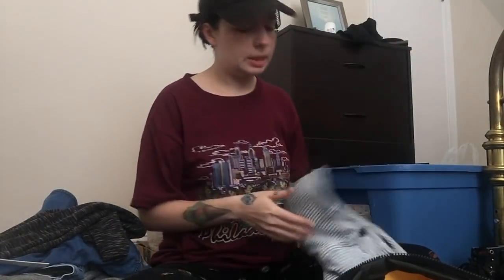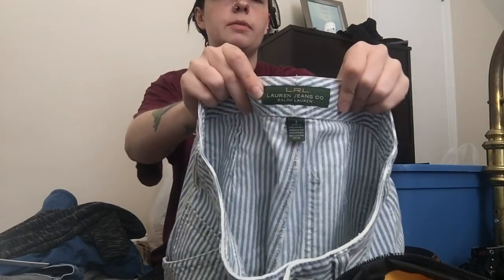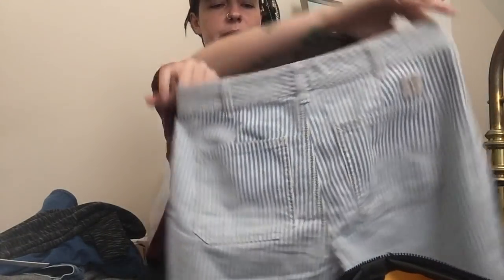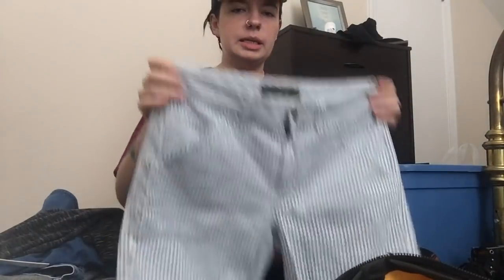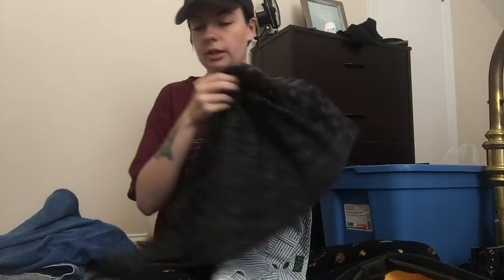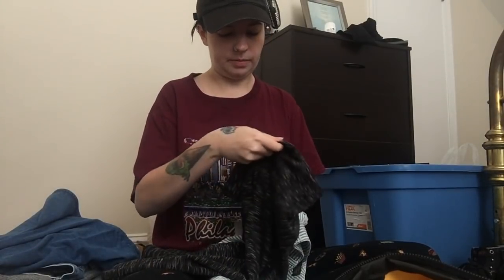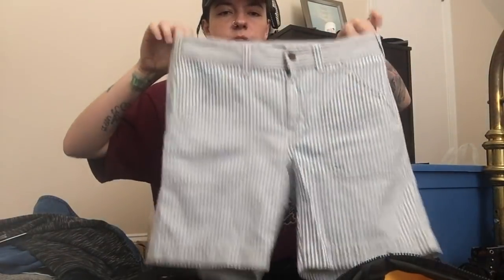Next up is this pair of vintage Lauren Ralph Lauren shorts — this is what the vintage tag looks like. It's seersucker — do I even have to explain why I picked these up? I thought these would be really cute rolled. They're cute. They're a size 2. You can wear them Bermuda style, longer style, or rolled up, or you could even cut them off if you wanted to.